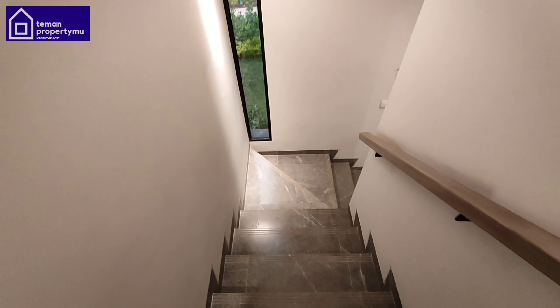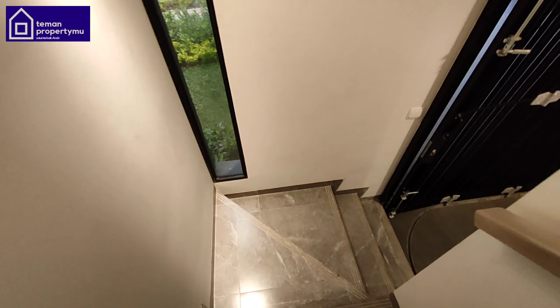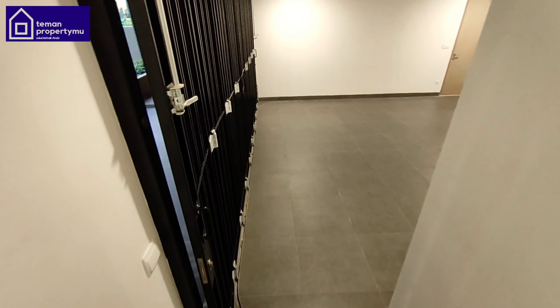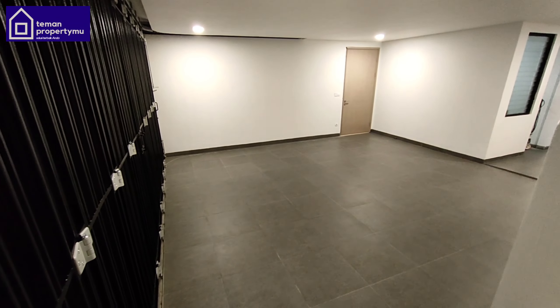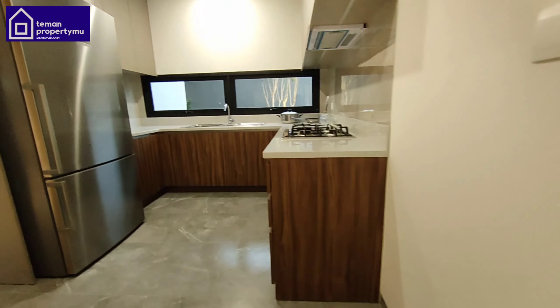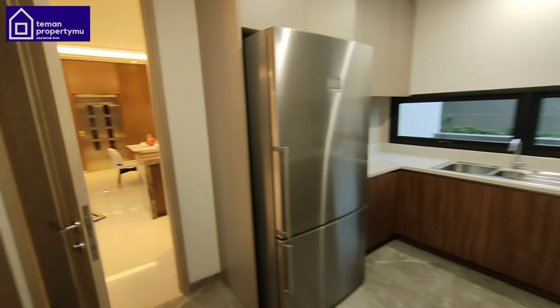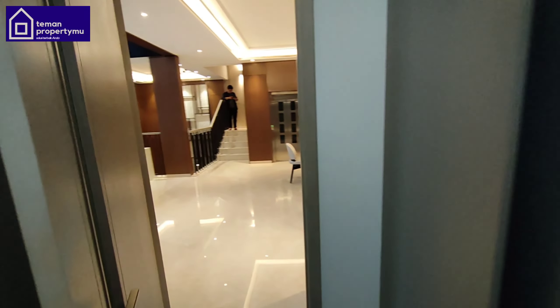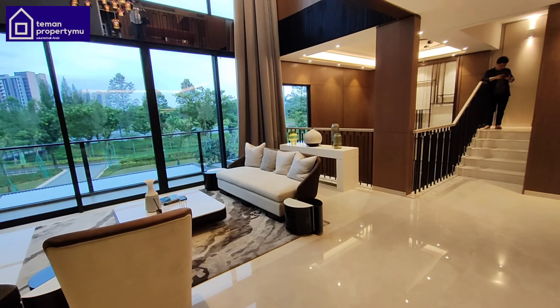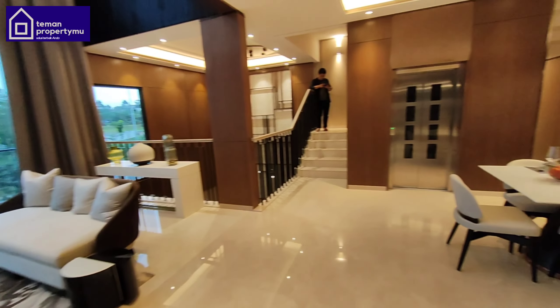When you enter, you are greeted by the living room. Any guests coming in will surely be amazed by this ceiling height. A high ceiling like this really conveys a sense of luxury. On the left there are stairs, but let's first finish reviewing the ground floor before going up to the second floor.